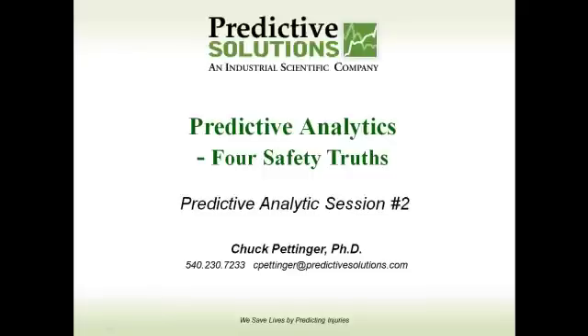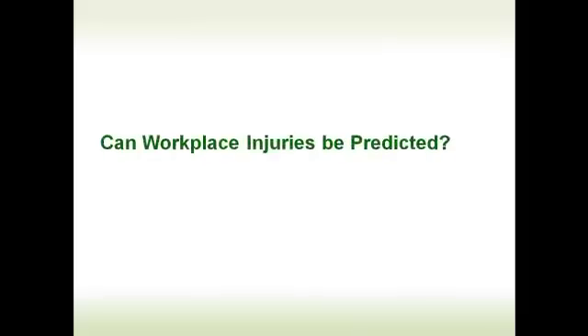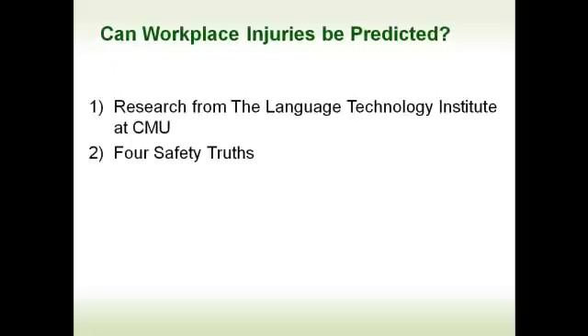Welcome to a Predictive Analytics session provided by Predictive Solutions — the 4 Safety Truths. In my last session, I asked the question: can workplace injuries be predicted? Through our work with the Language Technology Institute at CMU, we have created 4 safety truths, and in the following several sessions, I will talk about these truths.